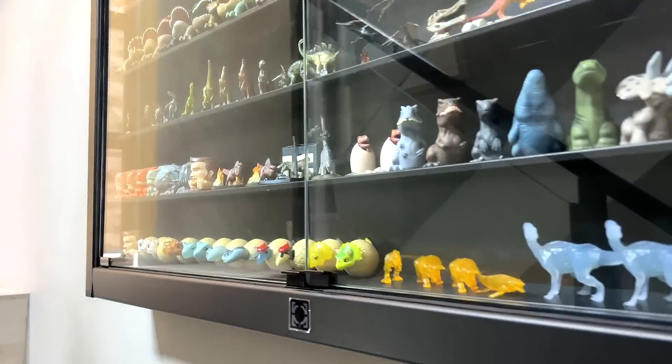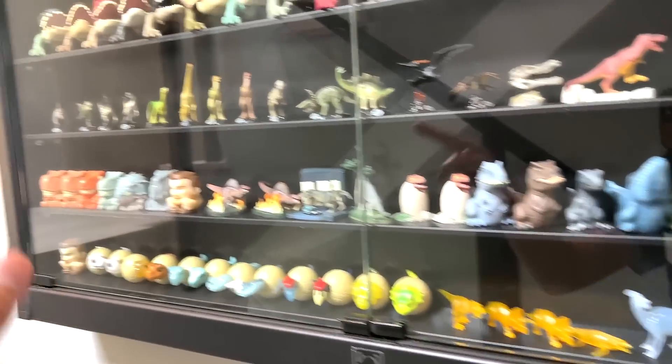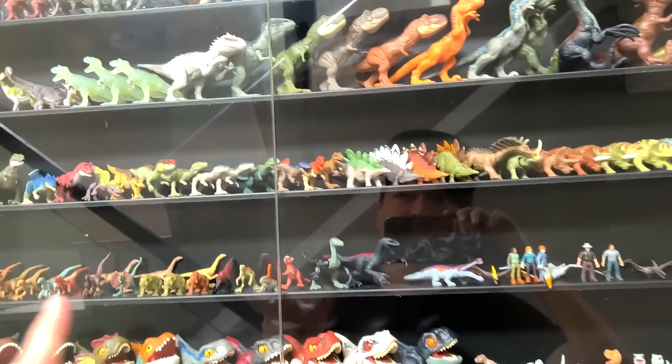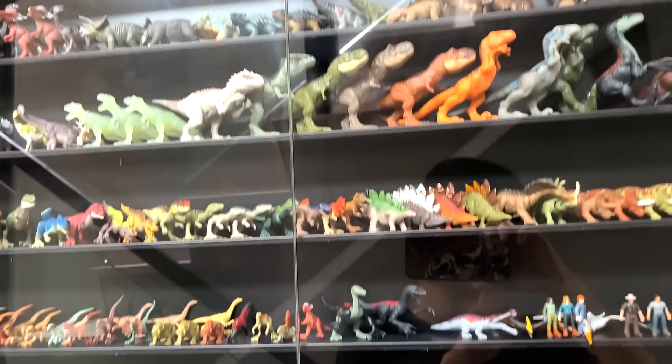Let's head over here because we have lots of new figures, new minifigures from our mini shelf. I'm going to select all the latest ones and show them to you guys.